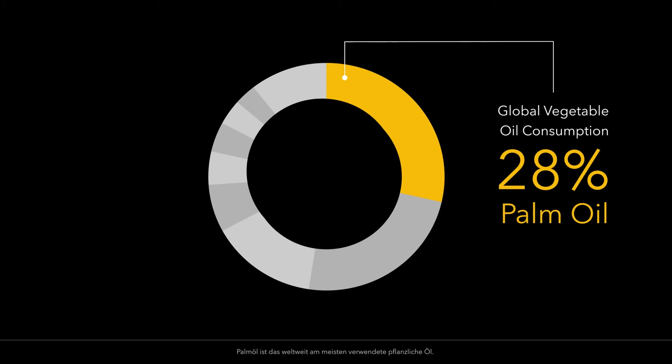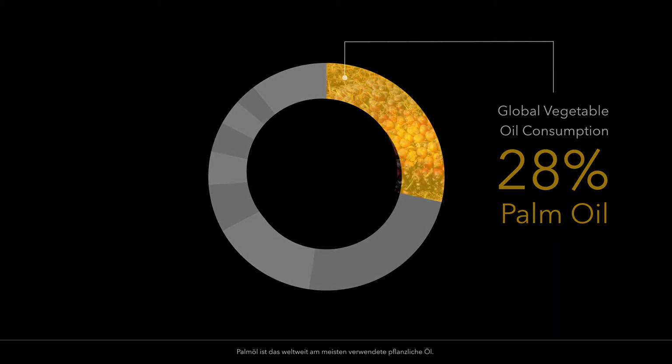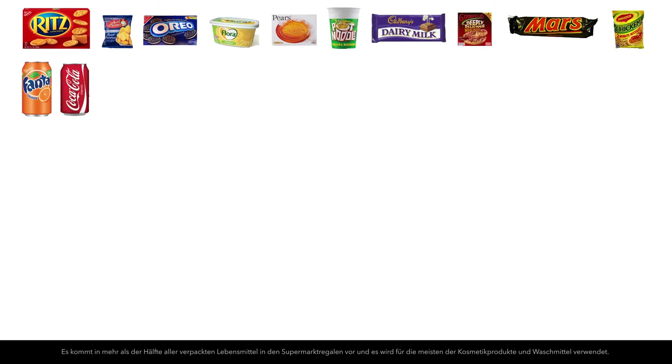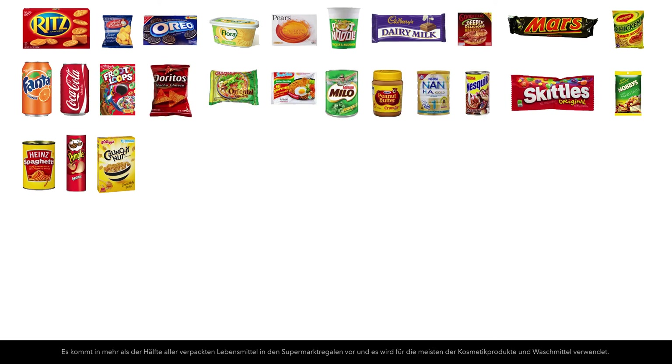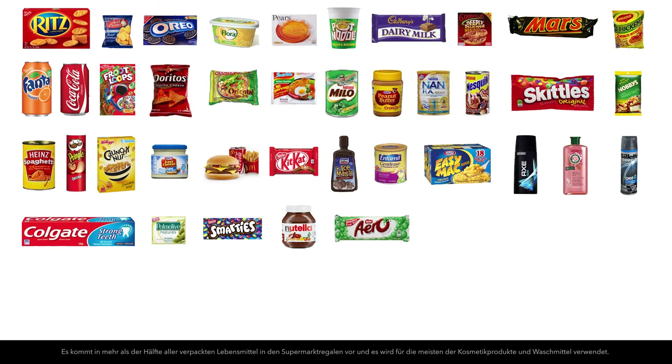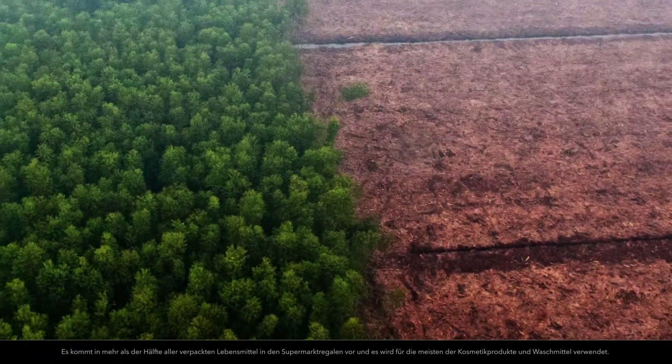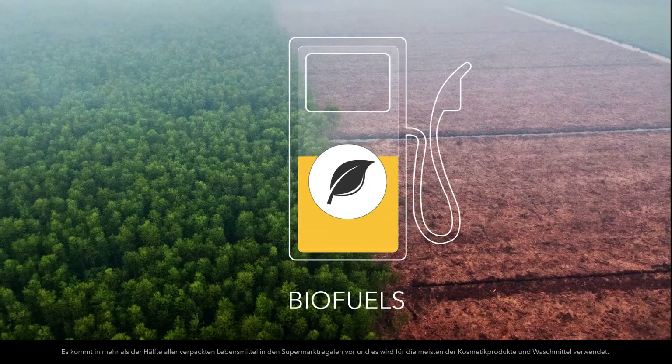Palm oil is the most widely consumed vegetable oil on Earth. It is present in over half of the packaged products sold in supermarkets, and it is used in most cosmetics and detergents. More recently, it has also been used to produce biofuels.